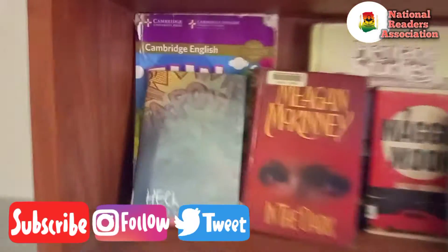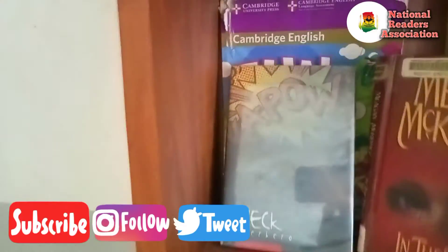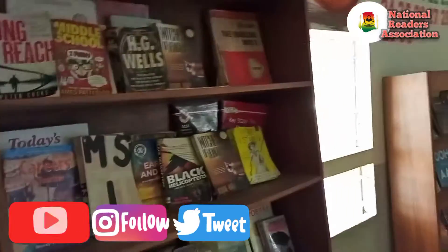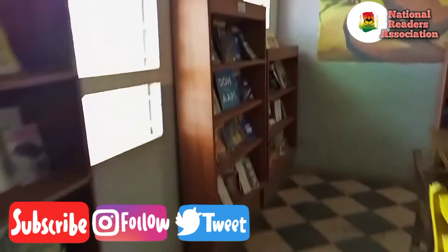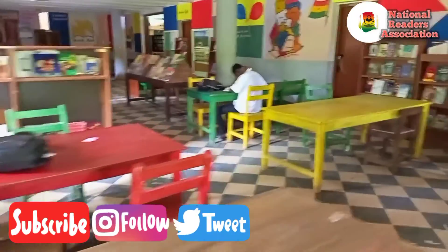In this particular section, we're moving to a part where books have been misplaced. These images are all coming from the Bolgatanga Regional Library. Mind you, this library falls under the Ghana Library Authority, so they should know what to do when it comes to handling library materials and keeping the library clean and convenient for patrons.